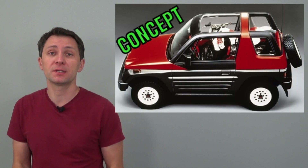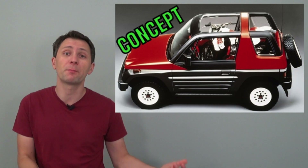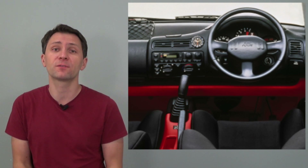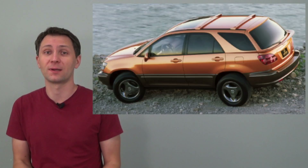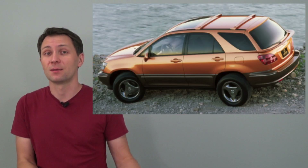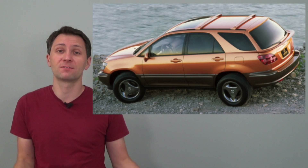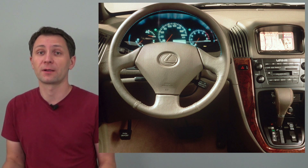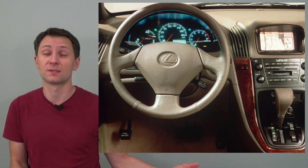It all started with the Toyota RAV4, which created the compact sport utility segment and became one of the most influential SUVs in the world. With the RX, Toyota did it again when it launched the Lexus RX 300 in the 1990s, effectively creating the luxury crossover segment — and the RX remains one of the best-selling luxury SUVs in the world.